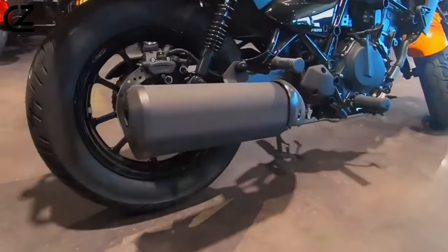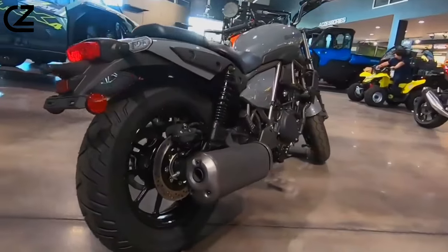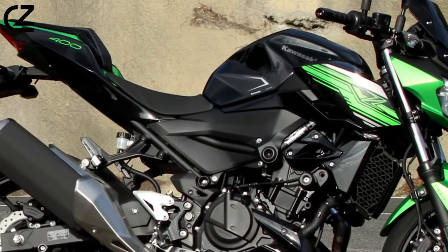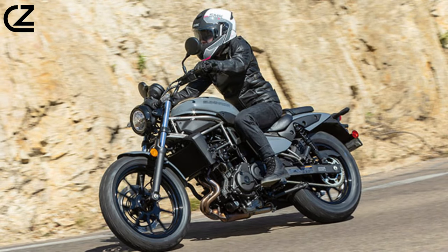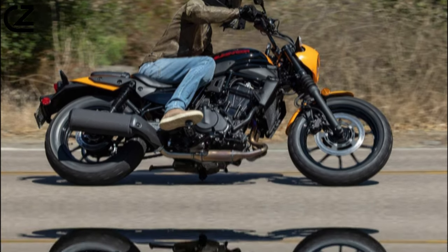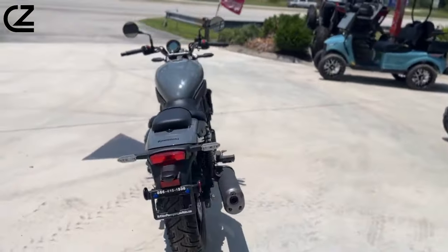Utilizing throttle-by-wire, the system is precise and intuitive — even the tiniest throttle adjustments are reciprocated at the rear wheel. In the twisties, it's evident this bike is derived from a Ninja 400. Rev the Eliminator out high into the RPM range and it continues to put the power down; its quick-revving nature makes the bike sporty and willing to attack corners.